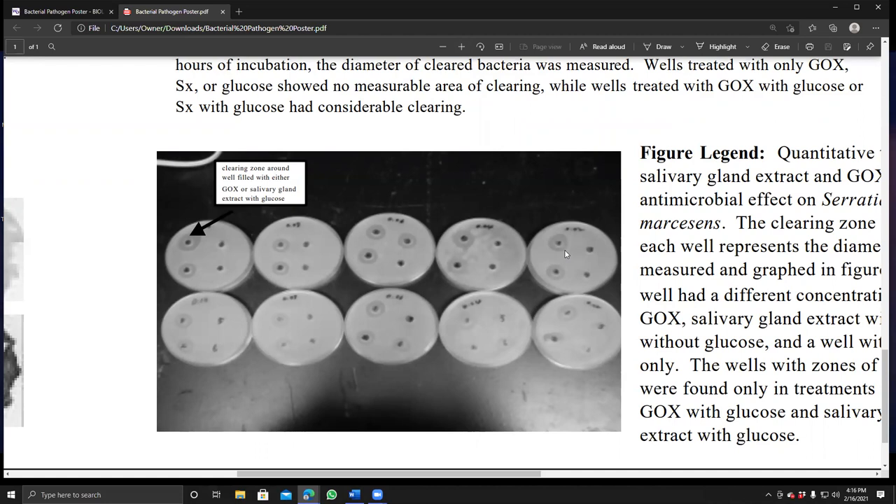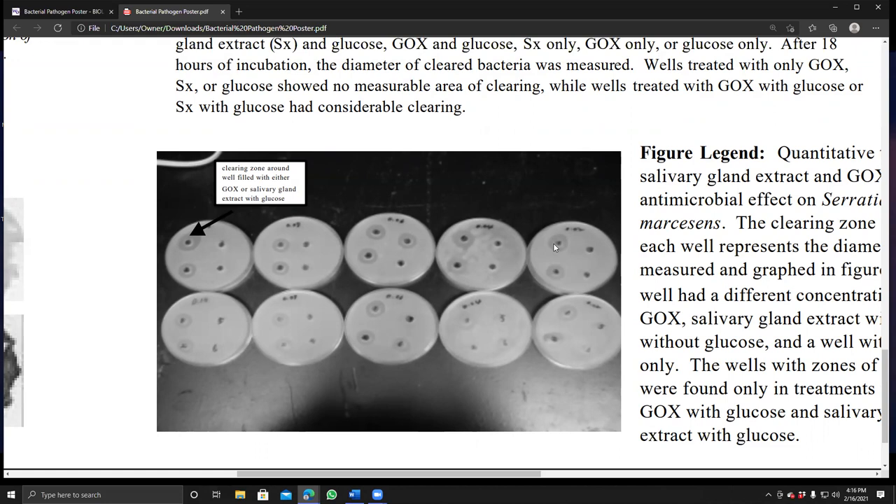Zooming in: areas with high bacterial growth are visible, but where glucose oxidase or salivary gland extracts were added, bacteria were cleared — evidence that the saliva provides antimicrobial properties. Notice that if the well contains only water, or glucose oxidase without glucose, you see no clearing. But salivary gland extracts with glucose produced a substantial clearing, demonstrating the enzyme's role.